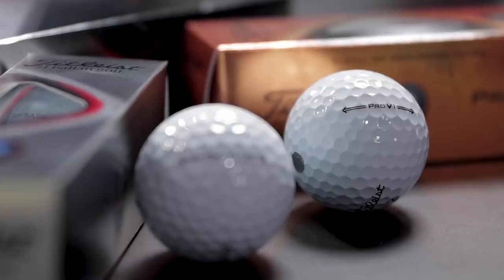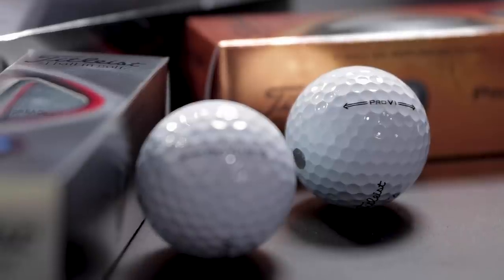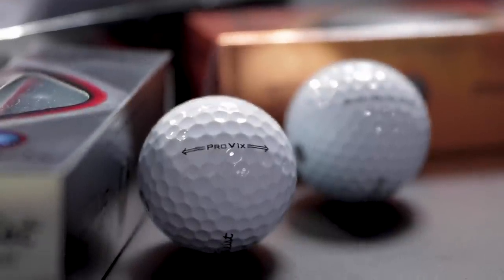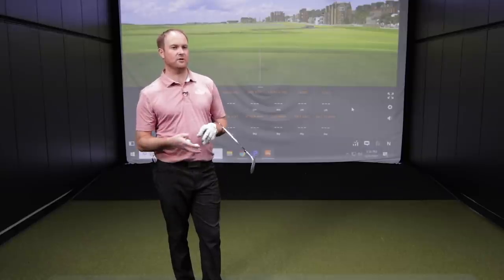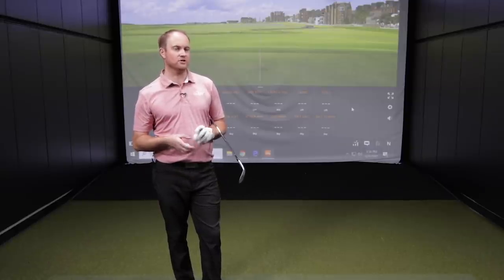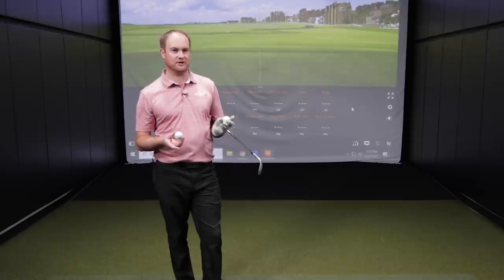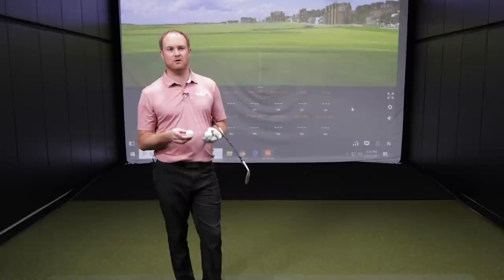Thomas, you tell me all the time how big and important ball fitting is, and so we've got two of the most important golf ball models with us today. Titleist still has the main market when it comes to golf balls — it's shrinking a little bit, but they're still killing it with regards to golf balls, and they create such a good, premium golf ball.